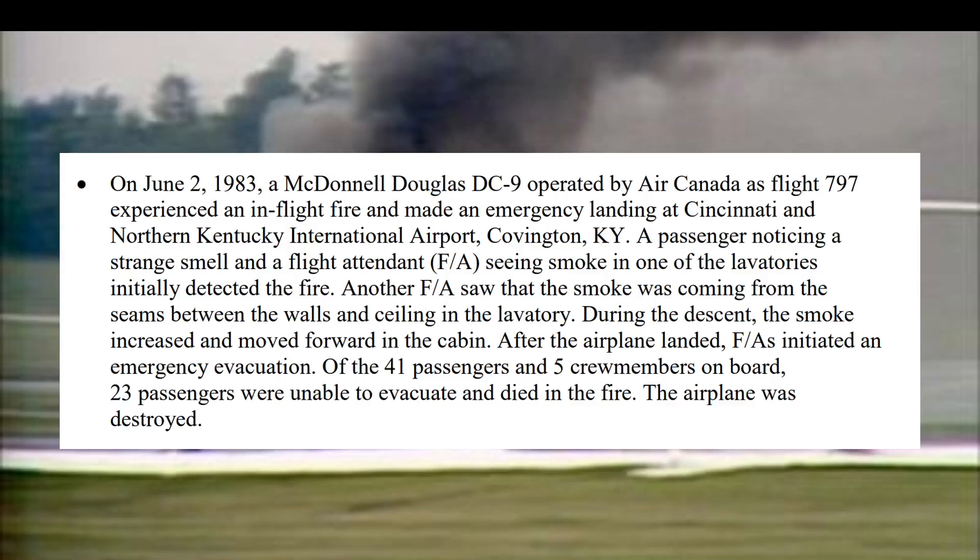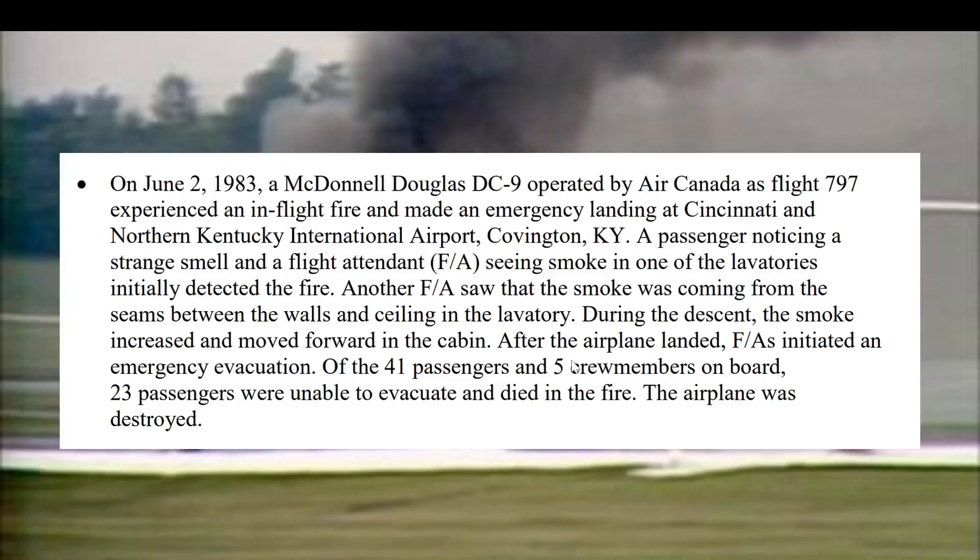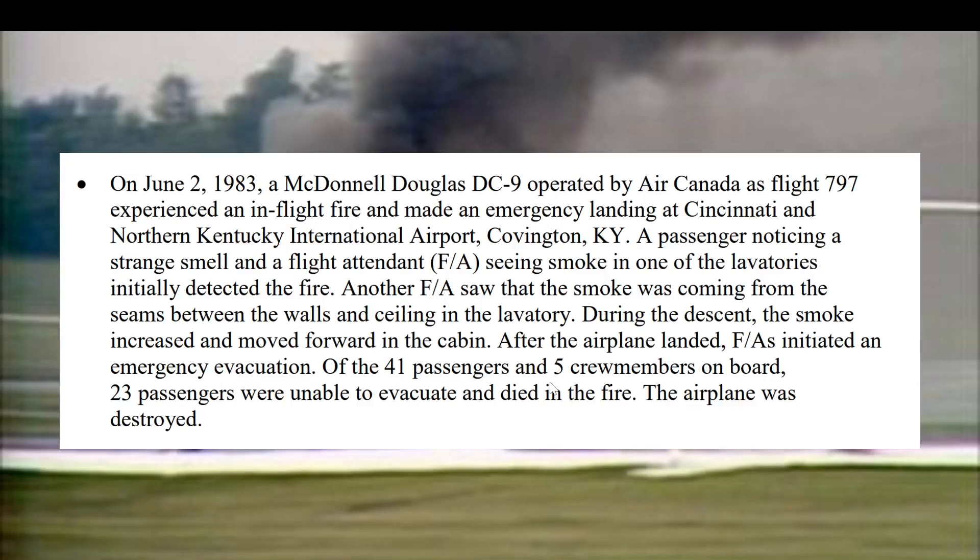Here's when things go wrong. This is an example of a flight where the aircraft was lost — June 2nd, 1983, DC-9. During descent, smoke increased moving forward into the cabin. Of the 41 passengers, 23 were unable to evacuate and died in the fire, and the plane was destroyed — all from a fire not taken care of on the aircraft. History has shown these things matter. I got this from FAA Advisory Circular 120-80A if you want to read further into electronic fires. Speed is the key.